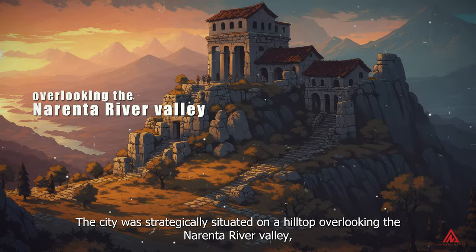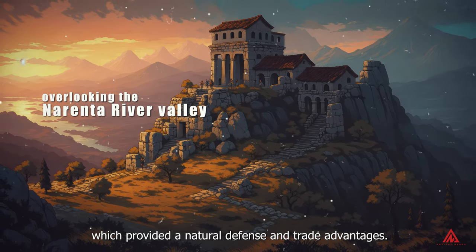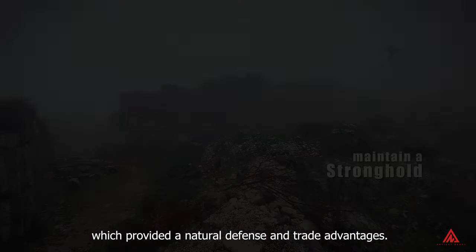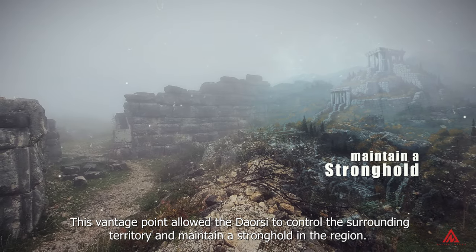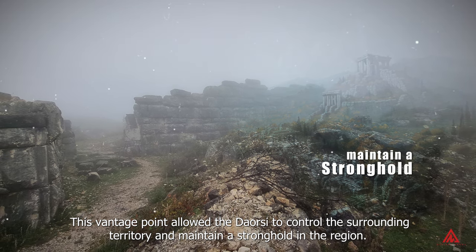The city was strategically situated on a hilltop overlooking the Neretva river valley, which provided natural defense and trade advantages. This vantage point allowed the Daosi to control the surrounding territory and maintain a stronghold in the region.